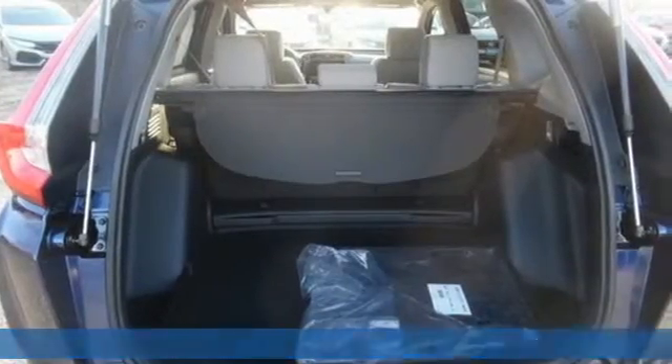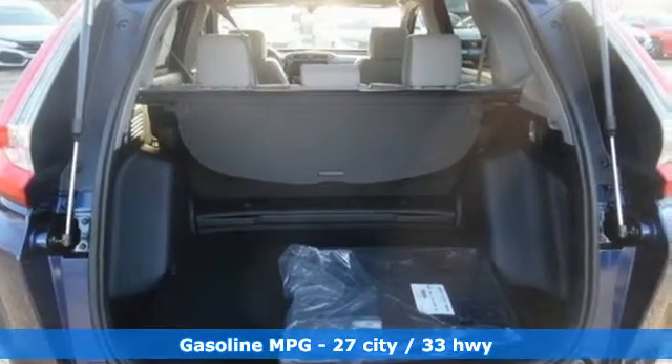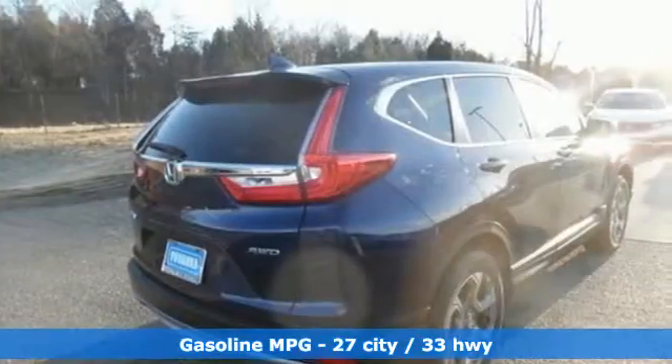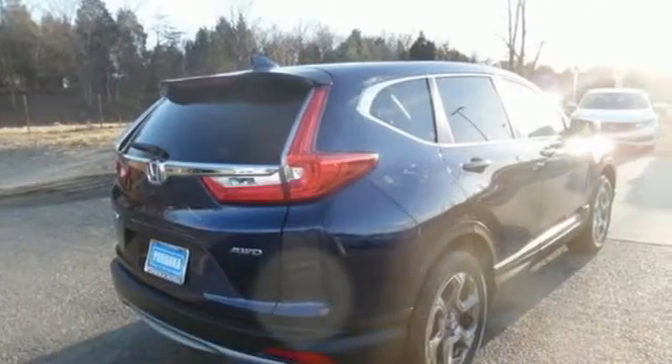Features include streaming audio, power heated mirrors, dual zone climate control, digital instrument gauges, and push button start proximity key.